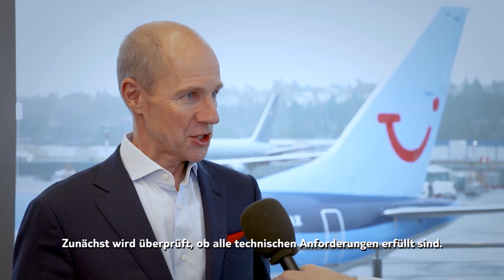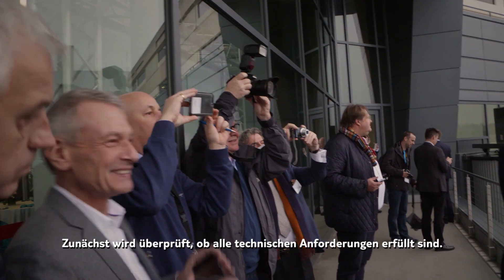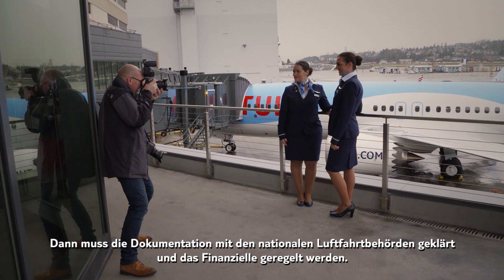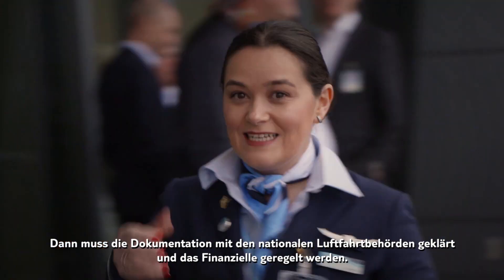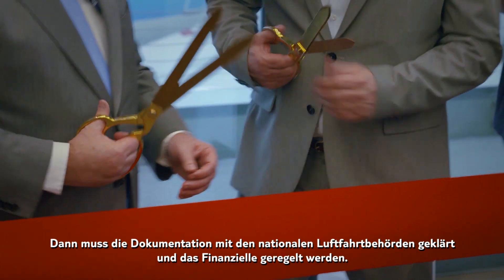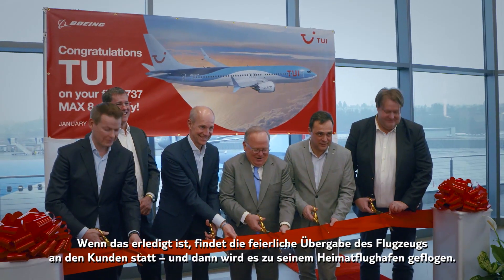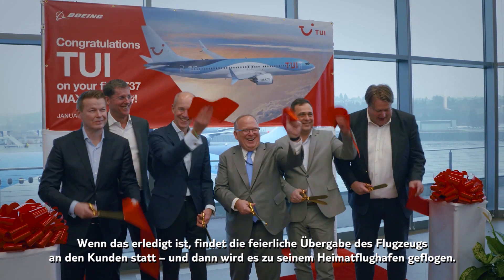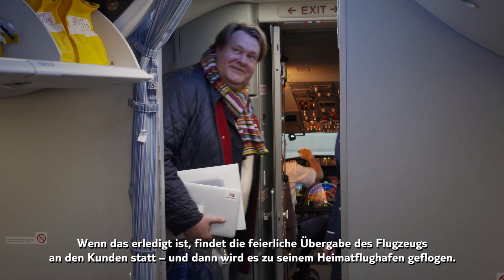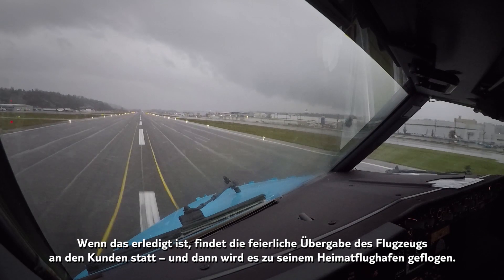First of all, it has to be checked that all technical requirements are fulfilled, so all documentation has to be settled with the local NAAs. All financial things have to be settled, and once everything is done, there is a handover process when the customer takes possession of the aircraft, which is a bit of a ceremony, and then it's flown home.